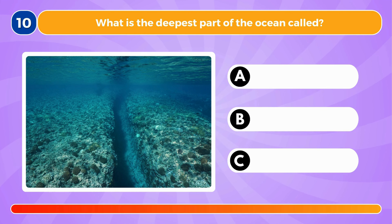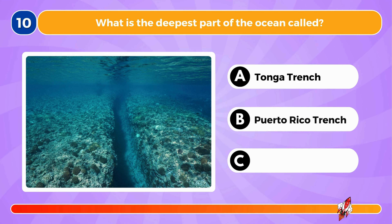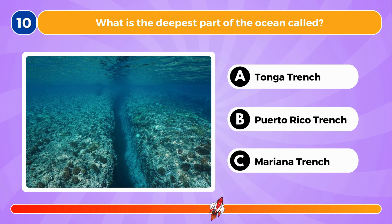What is the deepest part of the ocean called? It's called the Mariana Trench.